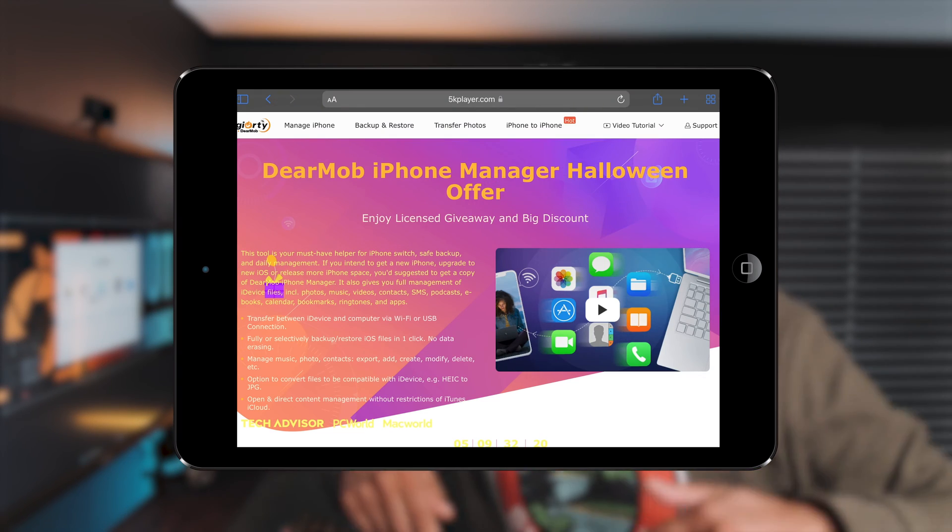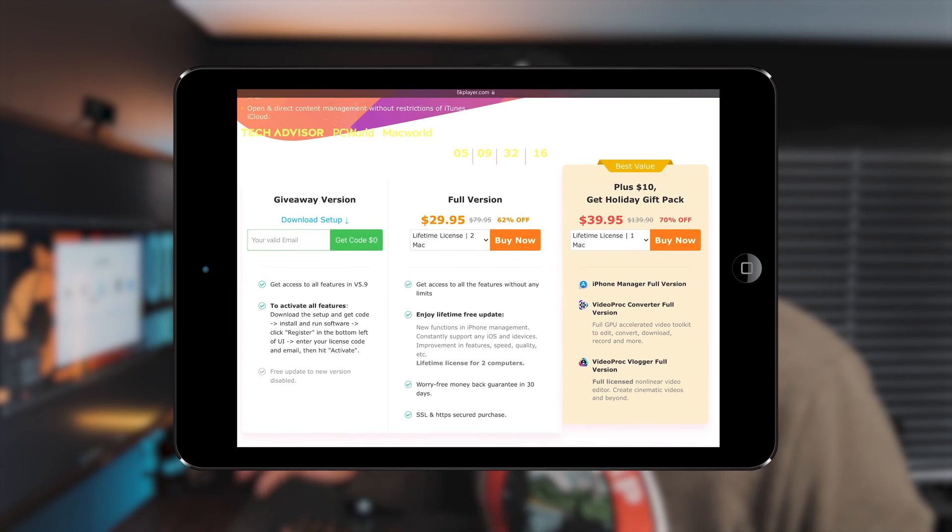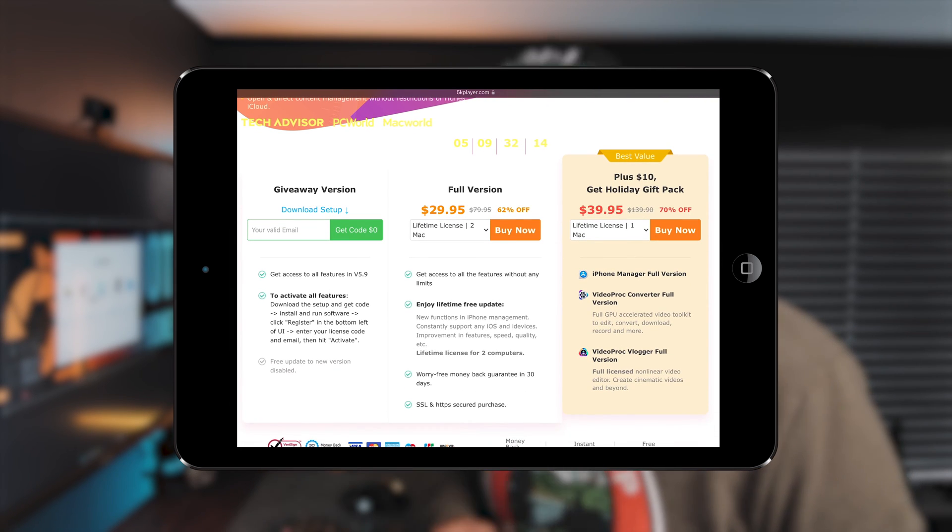I've got one other feature that is going to be amazing — I'll go through that in a minute. But before I do that, I want to let you guys know that DearMob are running a little giveaway. I'll leave the links below, but if you're after this product and want to get a free license, head over to DearMob and enter the giveaway.